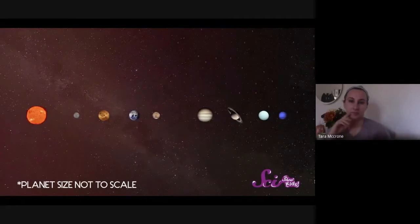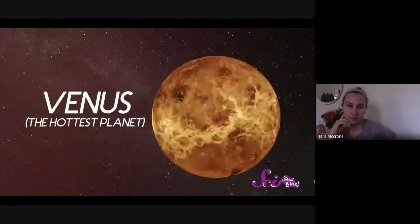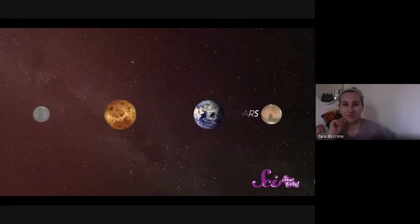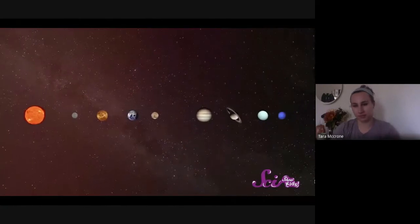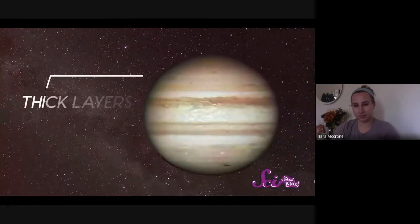Welcome back! Last time we toured the first half of our solar system — starting with the sun, then Mercury the smallest planet, Venus the hottest planet, Earth the only planet with living things, and Mars. Those four are the only rocky planets, meaning they have hard rocky surfaces you could actually stand on. But way out beyond Mars you'll find a totally different kind of planet — ones made almost completely out of gas. Scientists call these the gas giants, and the first one is also the biggest planet in our solar system: Jupiter.